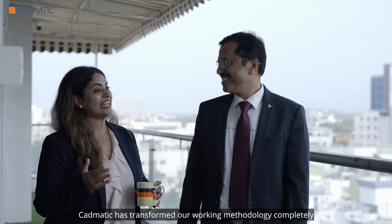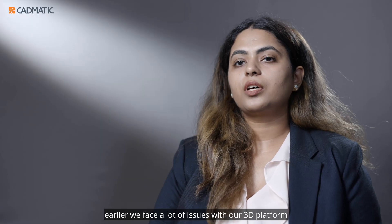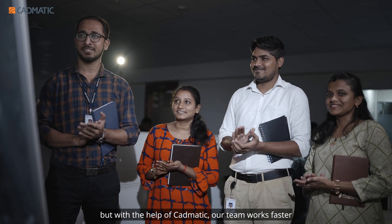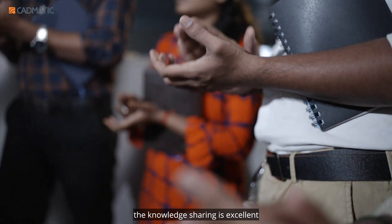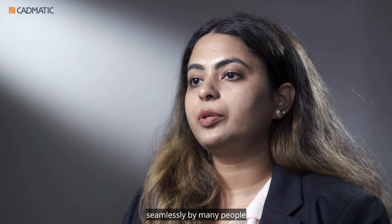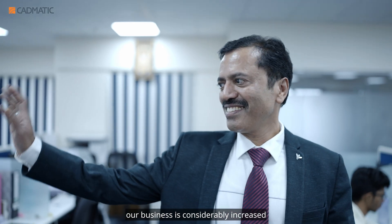CADMATIC has transformed our working methodology completely. Earlier, we faced a lot of issues with our 3D platform. But with the help of CADMATIC, our team works faster, knowledge sharing is excellent, and larger projects can be worked on seamlessly by many people. By using CADMATIC software, our business is considerably increasing.